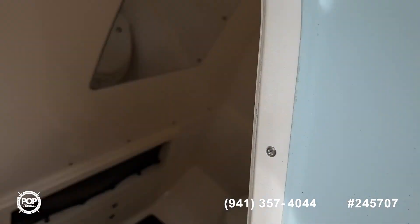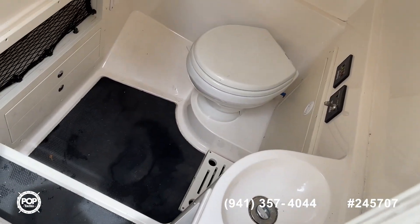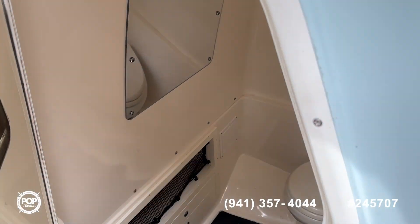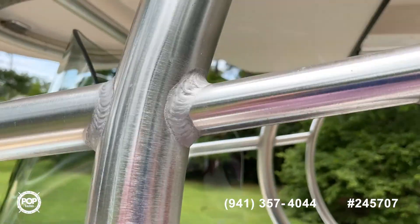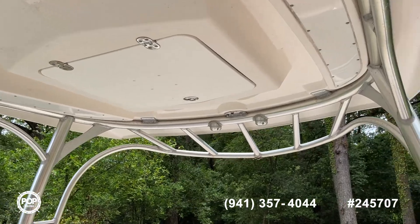Moving over here, you've got a nice deep vacu-flush head with a sink — lots of room. It could also be used as a changing area, so for extended stays out on the water you've got plenty of privacy. There's also plenty of lighting for those evening cruises.